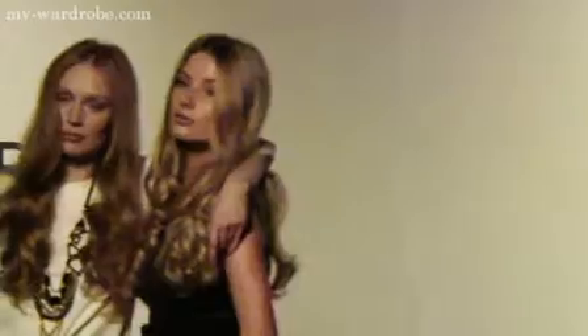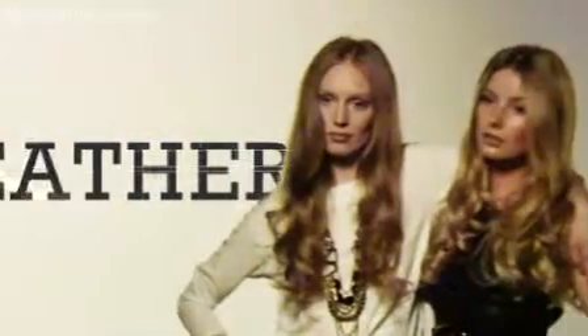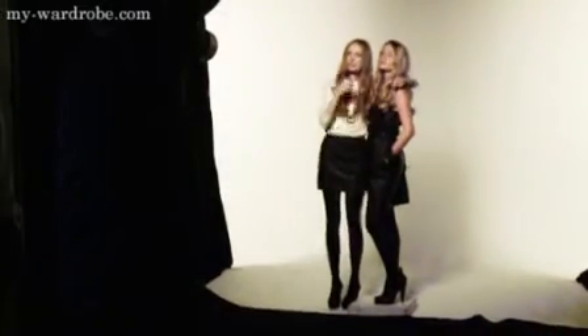This season leather is all grown up. Gone is the rock chick styling and in its place sleek minimalism that can be worn for day, evening, any time. Invest in key leather pieces — not just outerwear but skirts, dresses and tops. Keep this look clean and sleek.